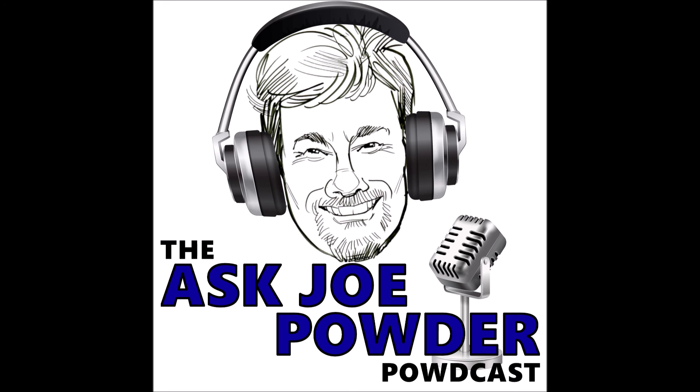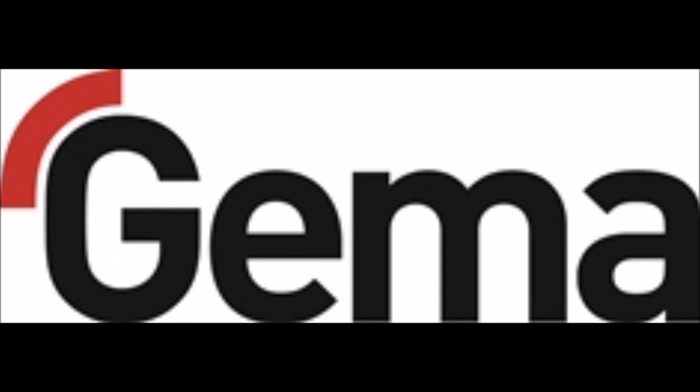Thank you for listening to the Ask Joe Powder Podcast. This episode was brought to you by GEMA. Are you looking for a solution to coat your most difficult products with no touch-up? Then GEMA's dynamic contouring equipment is the right solution for you. Unlike robotic coating, dynamic contouring offers greater flexibility without all the programming hassle, while correctly positioning each powder gun to automatically coat your parts. For more information, call 877-437-6771. That's 877-437-6771. Be sure to mention: Ask Joe sent me. Automate it. Position it. Detect it. Coat it. Complete it with GEMA.